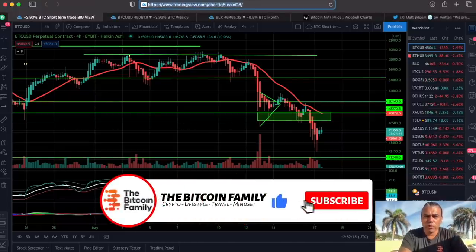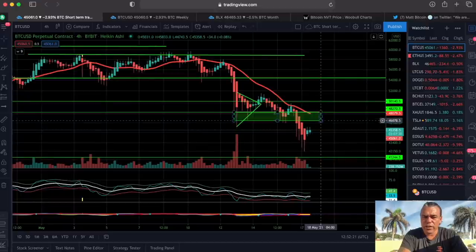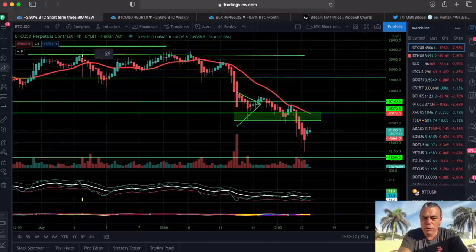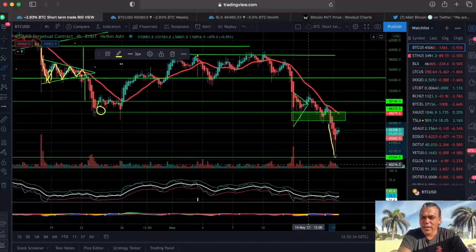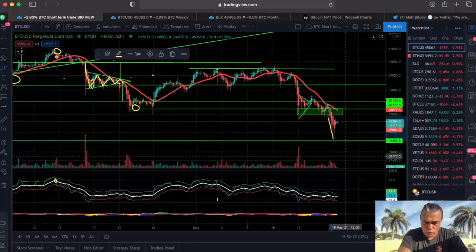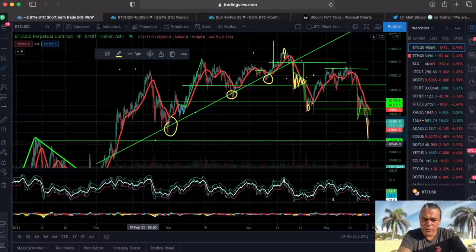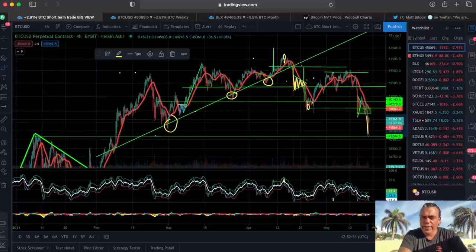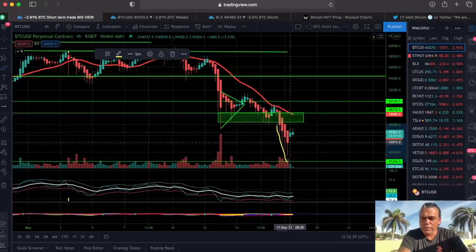We start with the four-hour chart. You can see I drew this green box — that is the area of support. We broke that and went all the way down almost to this green line, which is the second area of support around $41,000 to $42,000. If you look to the left, you can see that was resistance, and then we broke it. When you break resistance, sometimes you come back to test that support area around 41k — we went there and we bounced up.